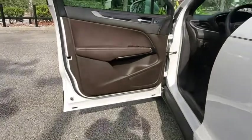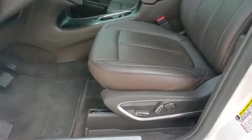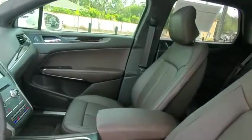Keyless entry, remote engine start, traction control, stability control, leather wrapped steering wheel, Bluetooth, adjustable steering wheel, power steering, four wheel disc brakes.